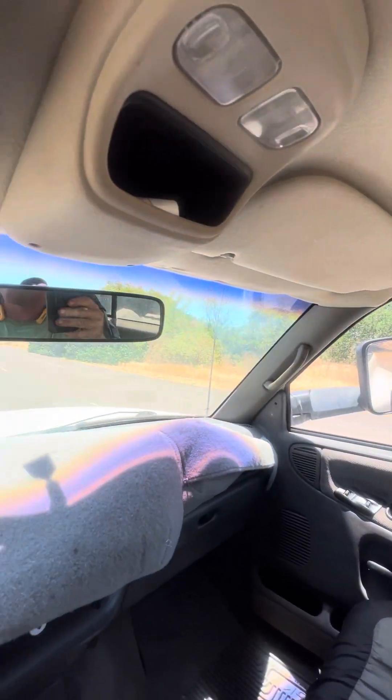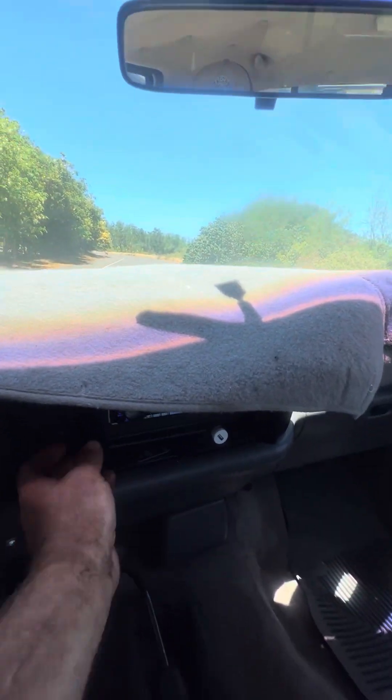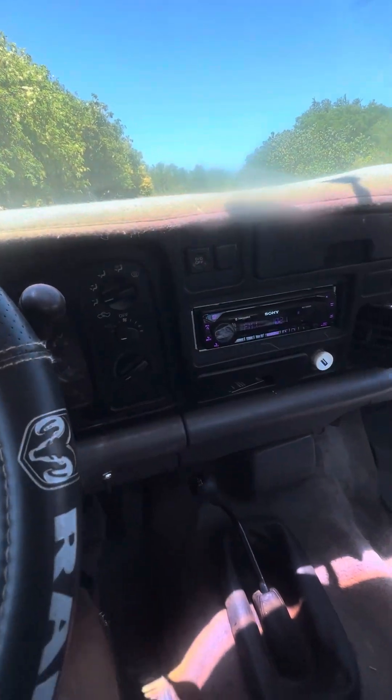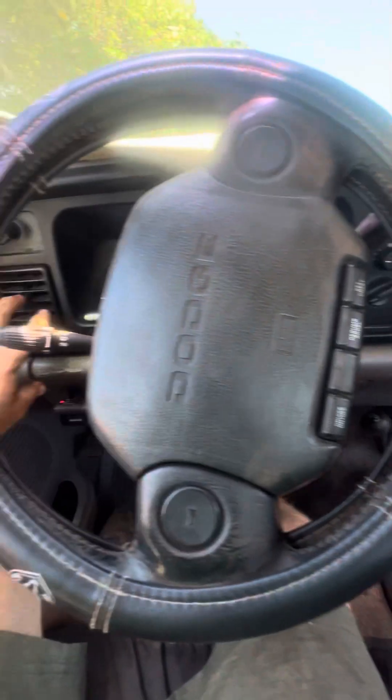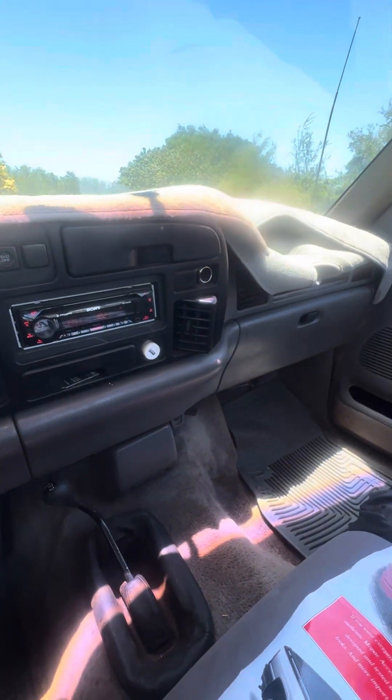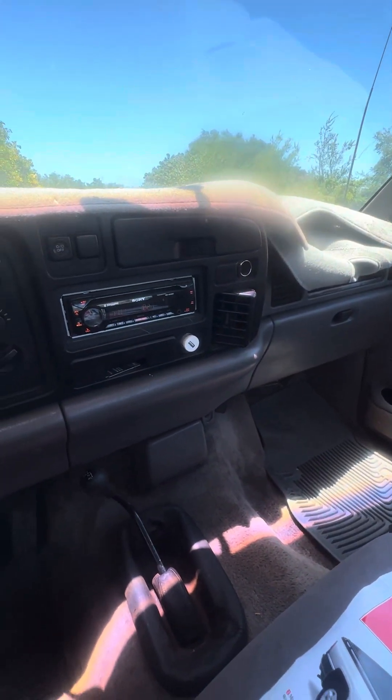Glass is good. AC works good. Nothing weird. Good truck.